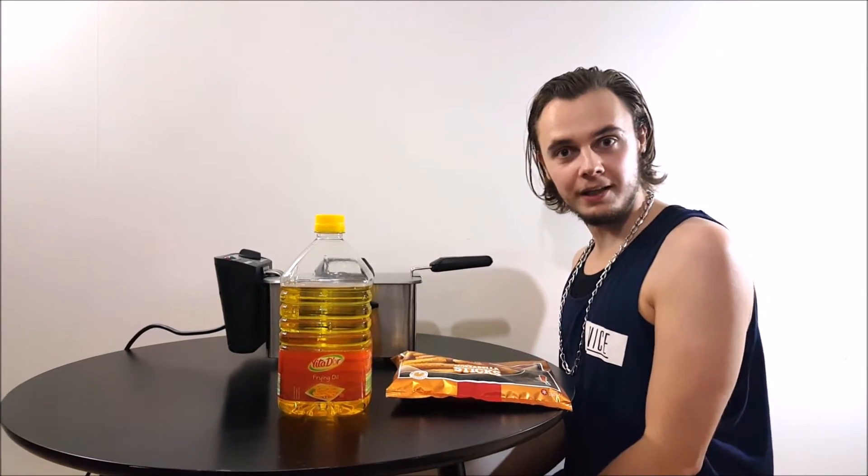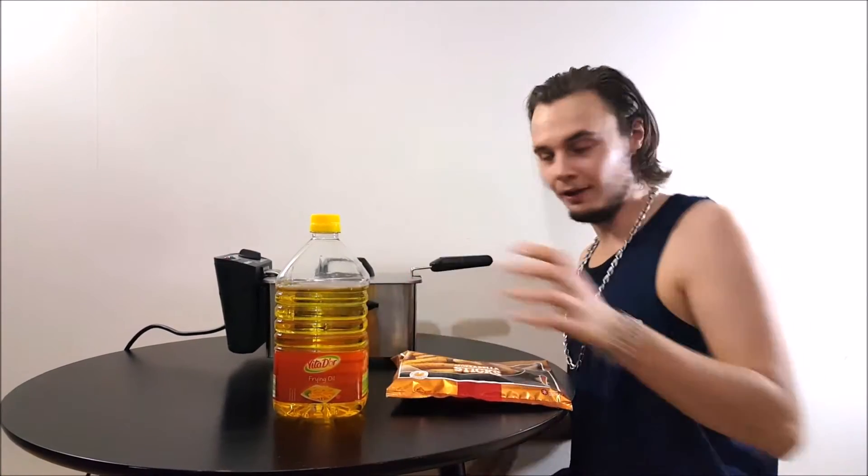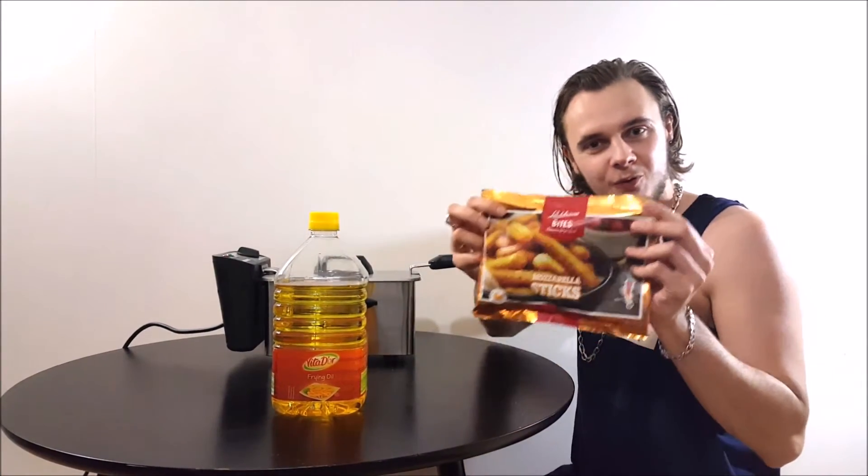So, if you want to fry, then you need some frying oil, a deep fryer, and something to fry.